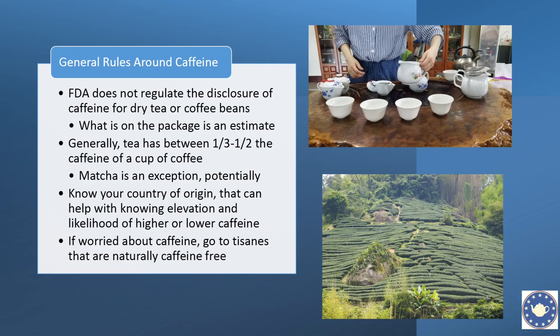As a tea drinker you want to know your country of origin, because that may help you understand elevation, which allows you to understand whether you're going to be on the higher end — about half the caffeine of a cup of coffee — or on the lower end. Generally, if you're really worried about caffeine, you probably need to go caffeine-free entirely and choose tisanes like rooibos and honeybush, which do not produce caffeine because they're in environments without insects that eat them.